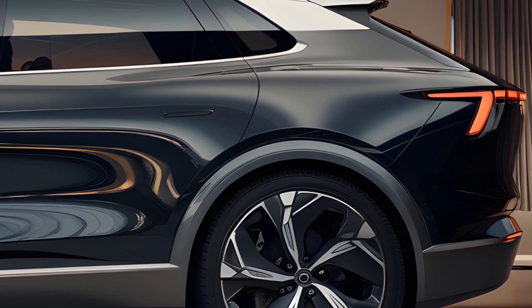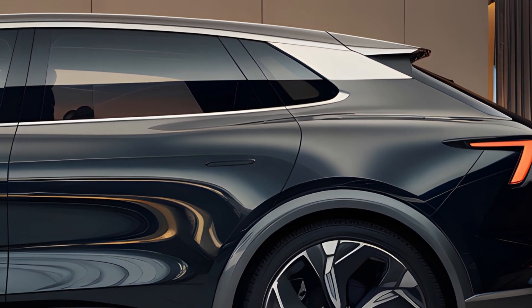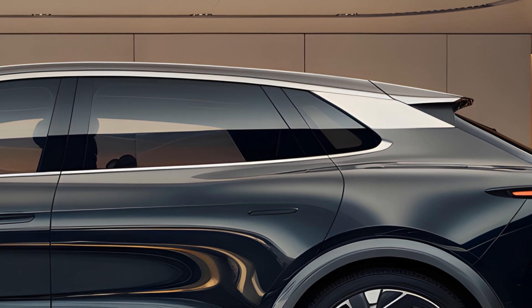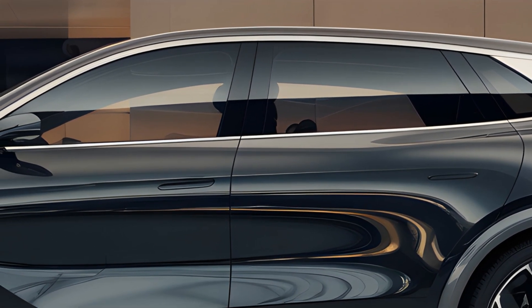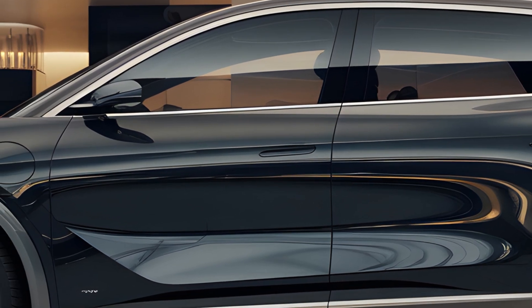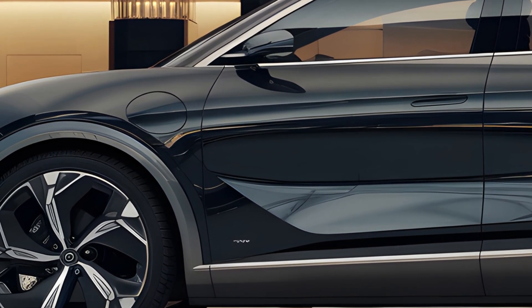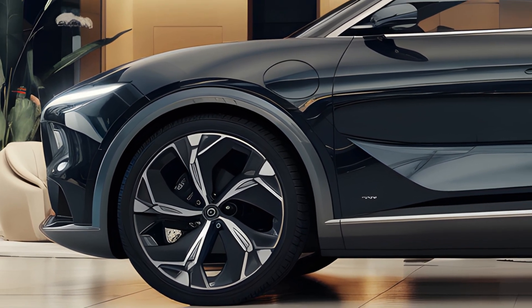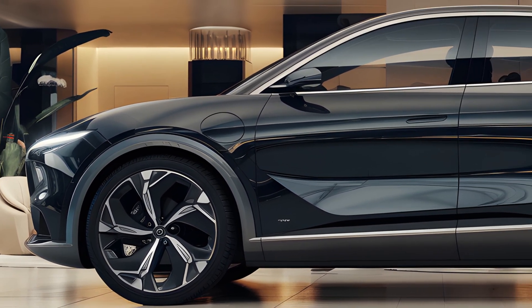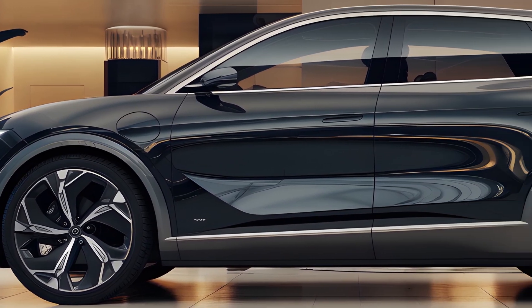Performance: Under the hood, the Dolphin EV boasts a powerful electric motor that provides smooth and responsive acceleration. With an estimated range of around 300 miles on a single charge, it competes well with other EVs in its class. The driving dynamics are agile, making it well suited for both city driving and longer trips.